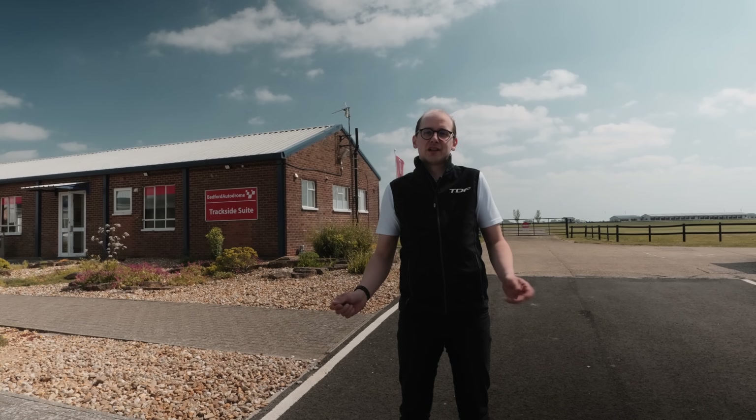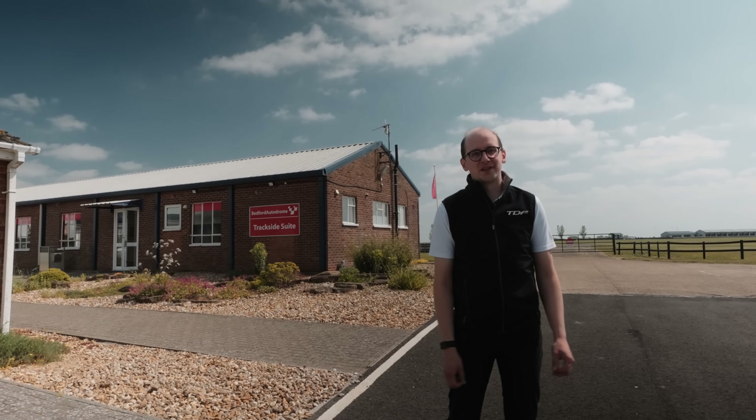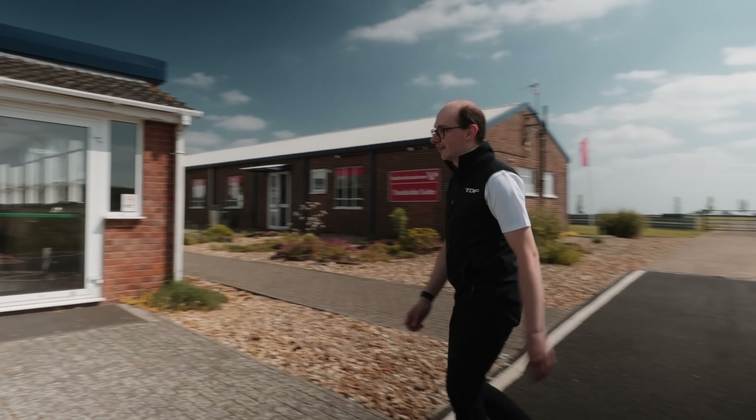Today we're going to take you behind the scenes at TDF HQ so you can see how we bring these cars back to life, bring them out of the museums and back on circuit in front of you, and let you see what all the guys and girls do here. Let's take a look inside and check it out.